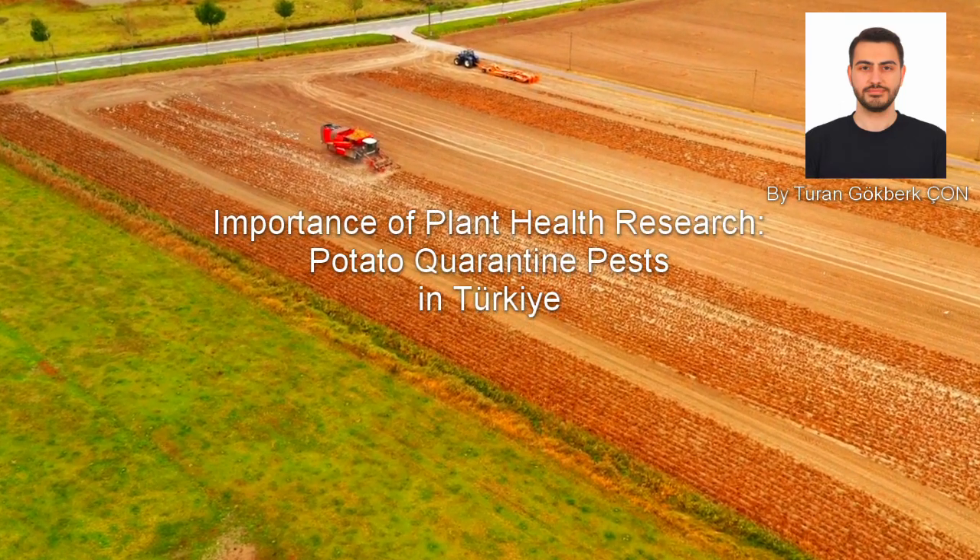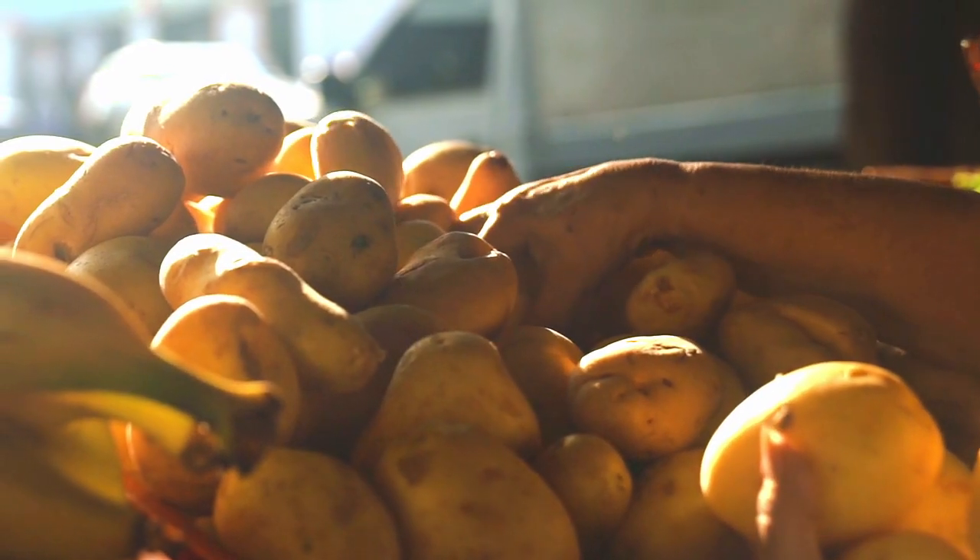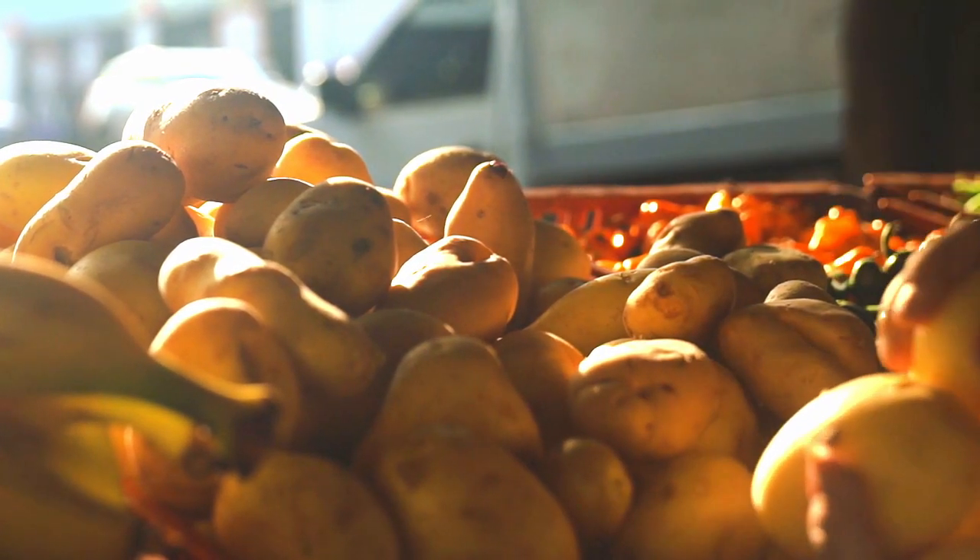Potato is an irreplaceable crop feeding millions worldwide. From fries to mash, they're a staple in every kitchen. Therefore, potato health is central to the majority of production sustainability.